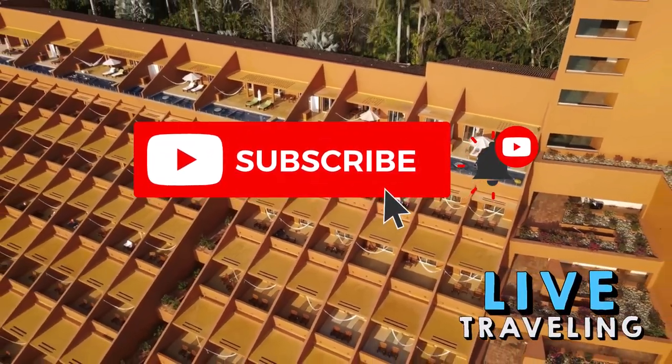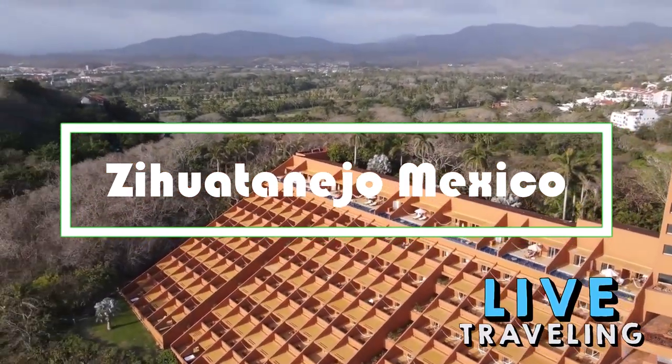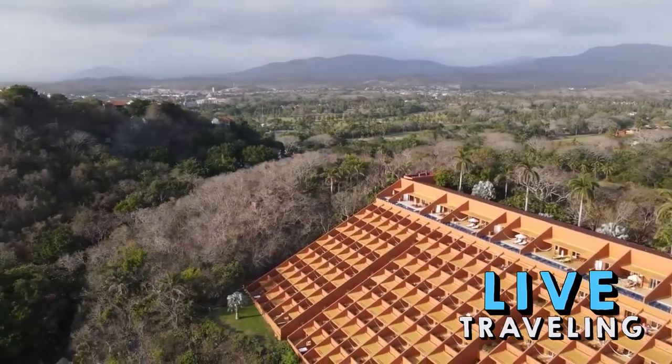Hello friends, welcome to Live Traveling. Today we'll see Zihuatanejo, Mexico: Complete Travel Guide — Things to do in Zihuatanejo, Mexico, on the Pacific Coast in the state of Guerrero.